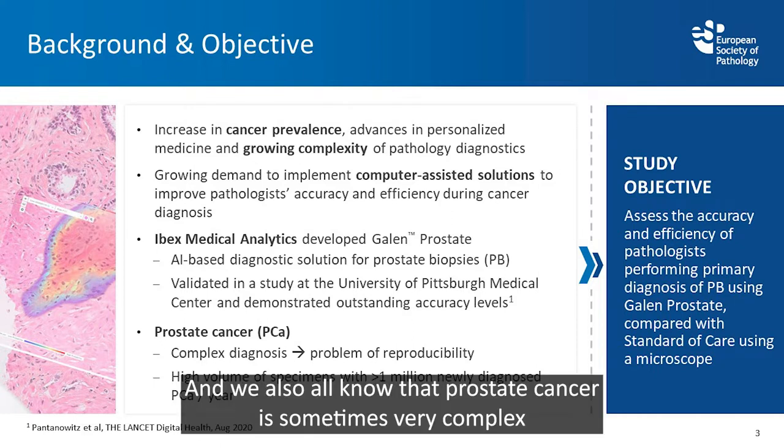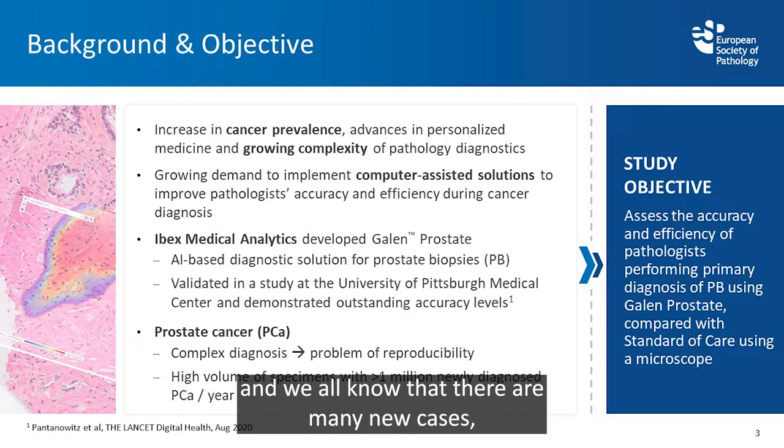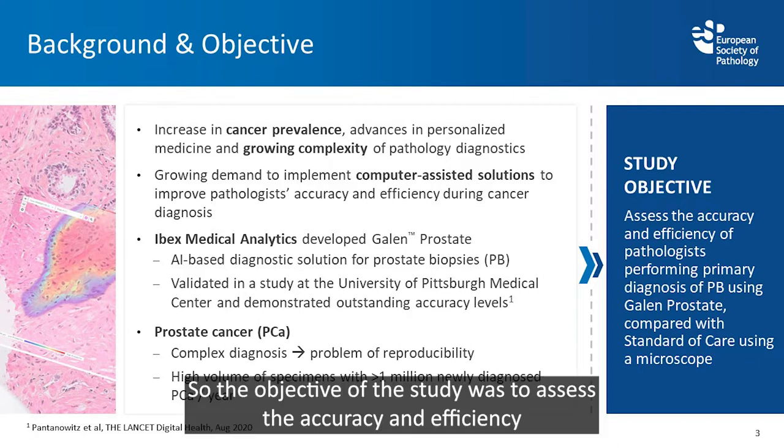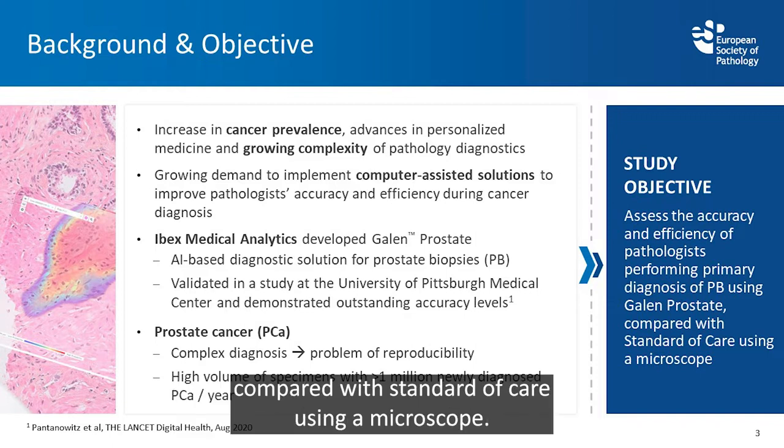Prostate cancer is sometimes very complex and we have a problem of reproducibility. There are more than 1 million newly diagnosed prostate cancer cases a year. The objective of the study was to assess the accuracy and efficiency of pathologists performing primary diagnosis of prostate biopsies using Galen Prostate compared with standard of care using a microscope.